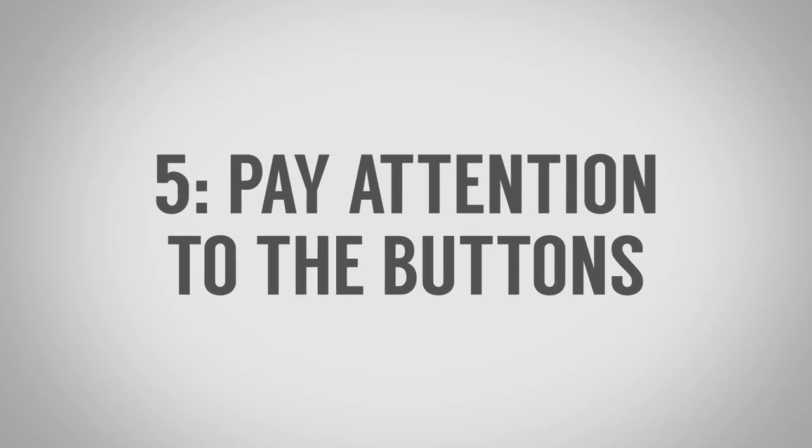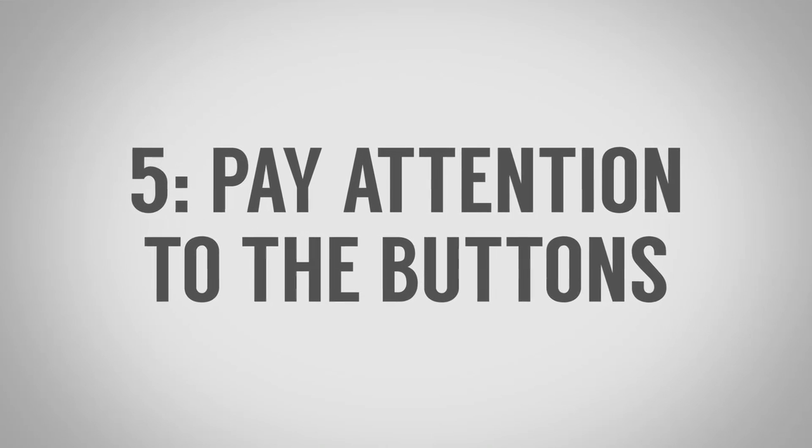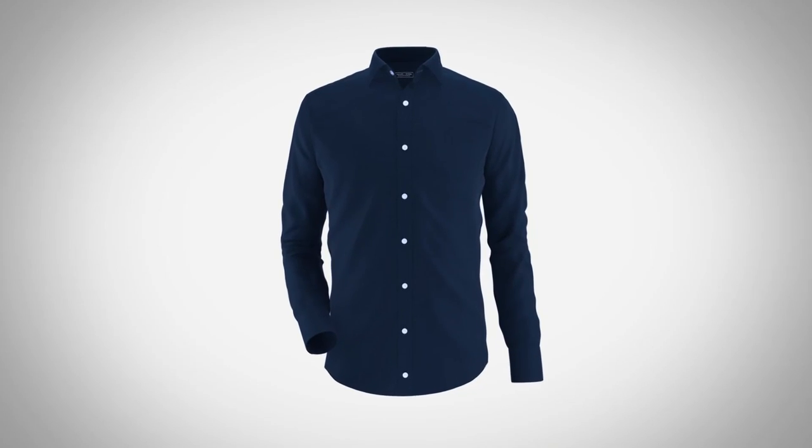Tip number five: pay attention to the buttons. Look at the buttons on this shirt — notice how they're dark and work with the shirt without standing out. Imagine if they were white or mother of pearl; simply changing the buttons would give the shirt a totally different look.